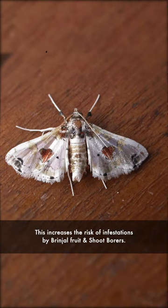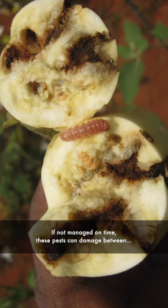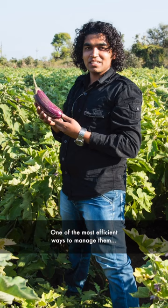It's the season when brinjals grow abundantly. This increases the risk of infestations by brinjal fruit and shoot borers. If not managed on time, these pests can damage between 30 to 50% of the total yield.